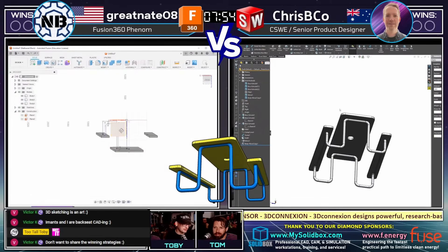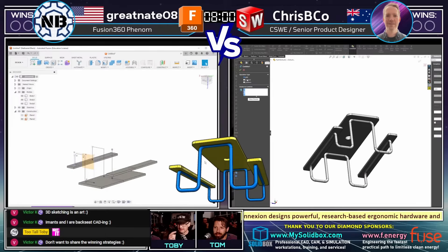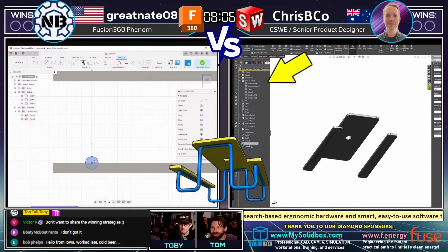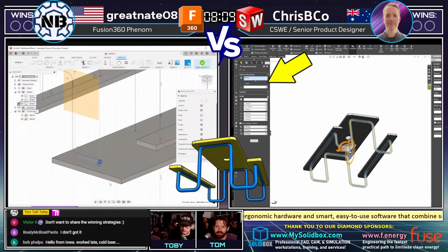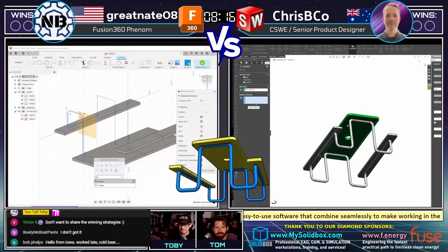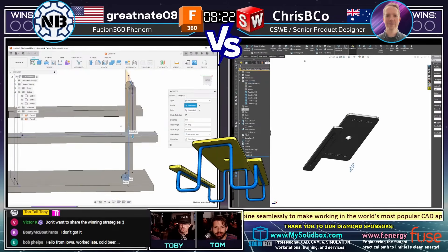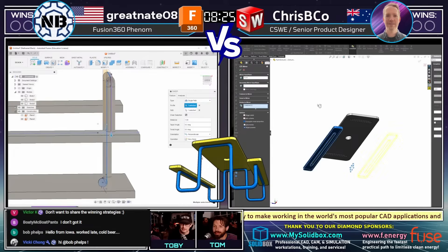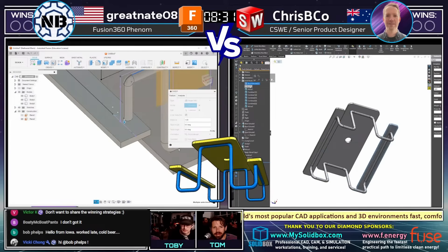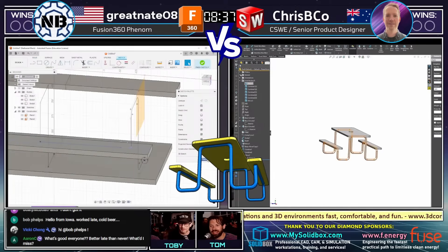This is where things get really interesting, because this is where we end up having a challenge in SolidWorks. What Chris Biko is doing is he now has to remove material from the tubes — remove that from the picnic table. Unfortunately, in SolidWorks, you can only do that one body at a time. It looks like what he did was make a copy of the bodies — that was a pro move, a pro workaround. Very impressive that he knew what to do right away. If he earns this point, he will truly have earned it.